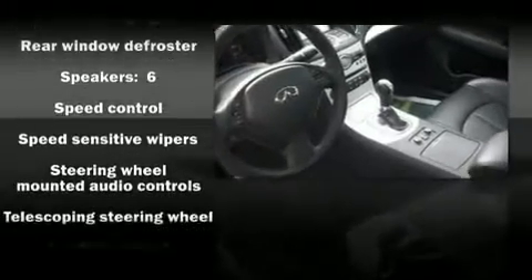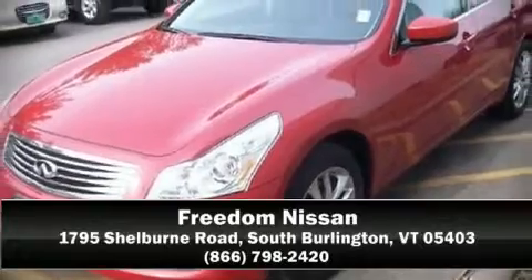A Carfax history report indicates just one previous owner. A test drive is waiting for you — call now to schedule an appointment at our dealership.